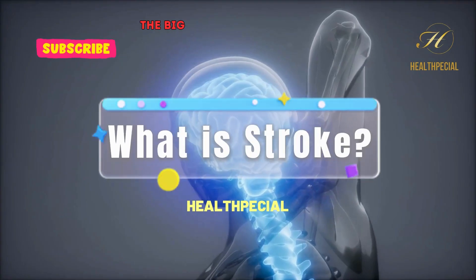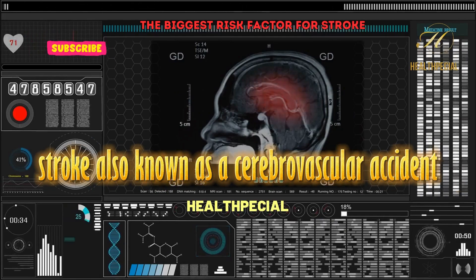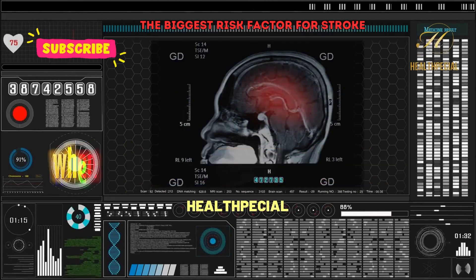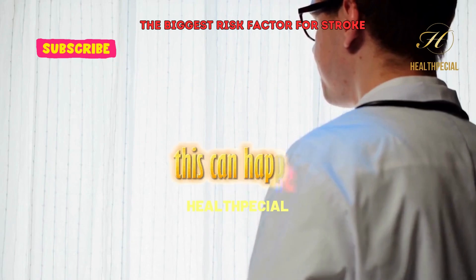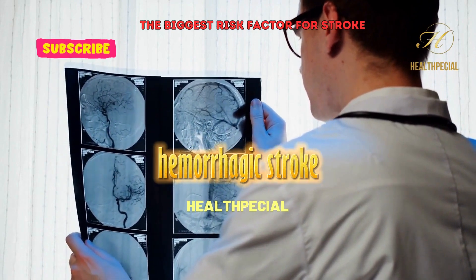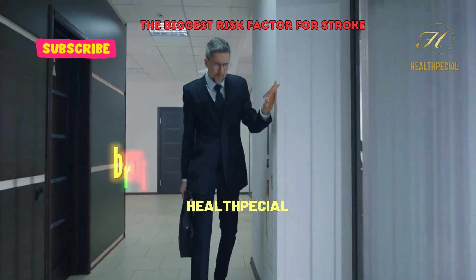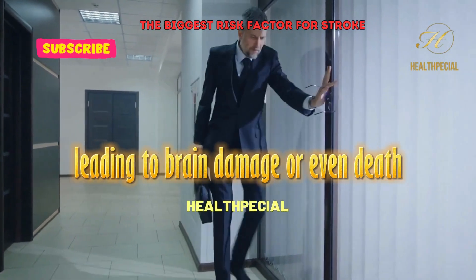What is stroke? Stroke, also known as a cerebrovascular accident (CVA), is a medical emergency that occurs when there is a disruption in blood flow to the brain. This can happen either due to a blockage in a blood vessel — ischemic stroke — or bleeding in the brain — hemorrhagic stroke. When the blood flow to the brain is interrupted, brain cells begin to die within minutes, leading to brain damage or even death.